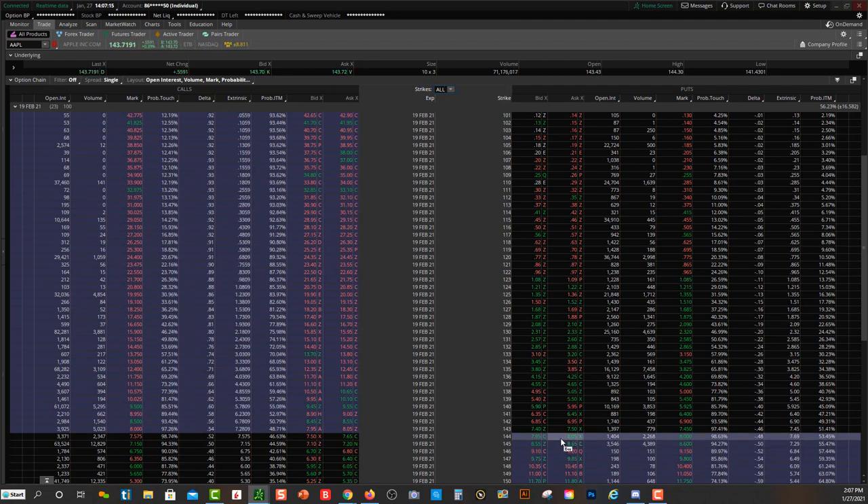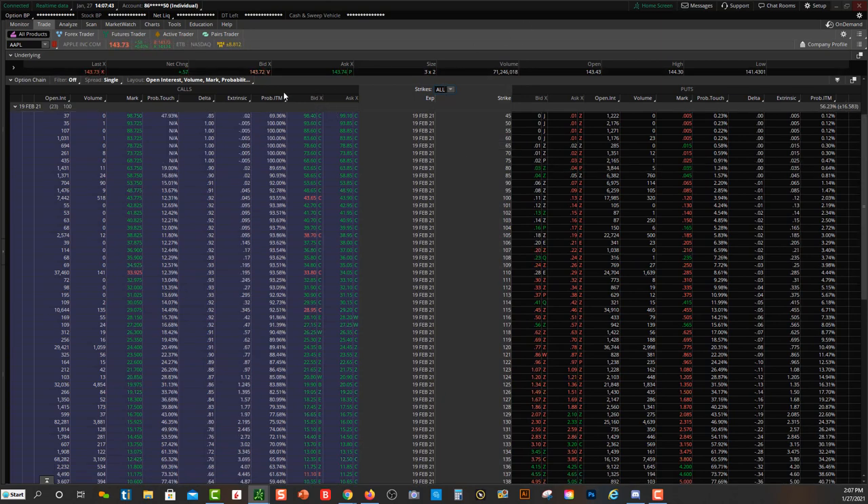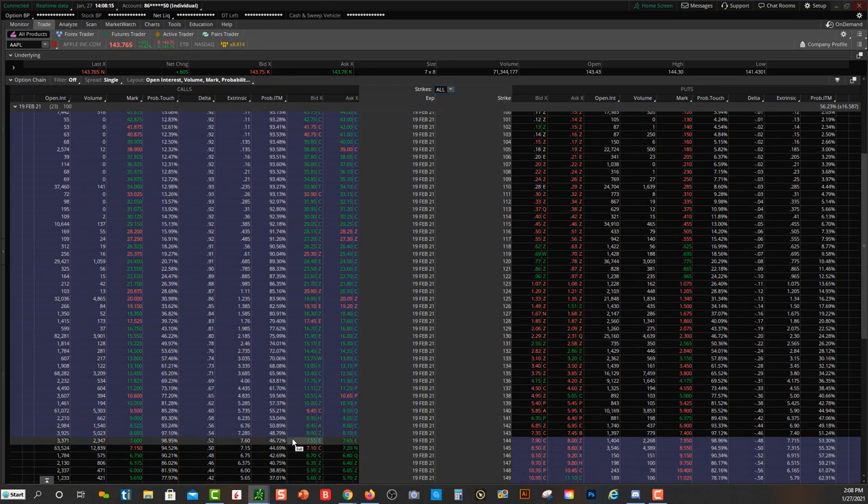The deeper you go in the money on the put side — where price is above the strike — the more expensive they get, because you're putting it to someone else at a higher price. I want to bring your attention to probability of in the money, because this shows the chances of success that your trade will be in the money by expiration. That's why you're paying way more for deeper in-the-money contracts — you have very high odds of success.